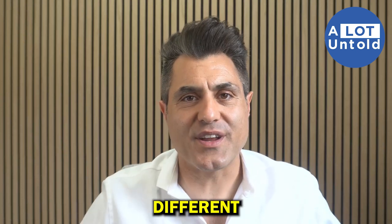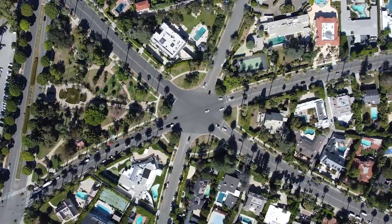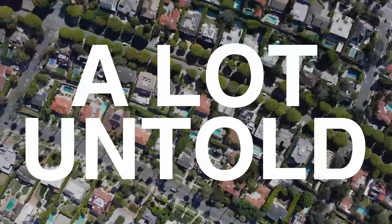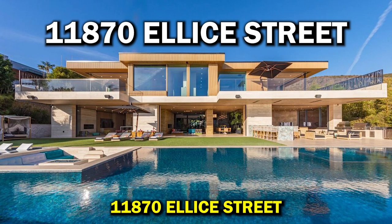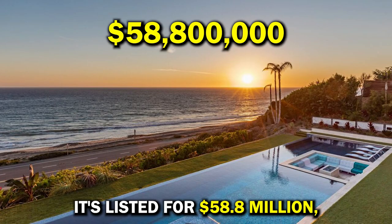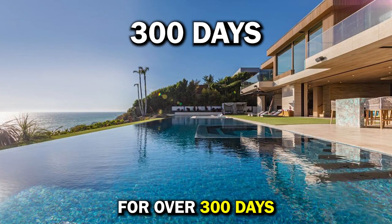Some properties are so different that they have their own name. In today's episode, I'm going to analyze 11870 Ellis Street in Malibu. It's listed for $58.8 million, and it's been on the market for over 300 days.